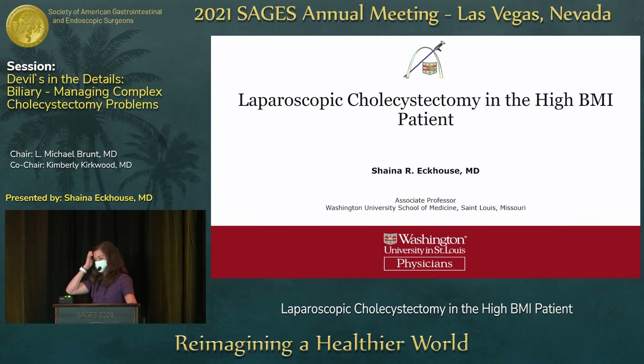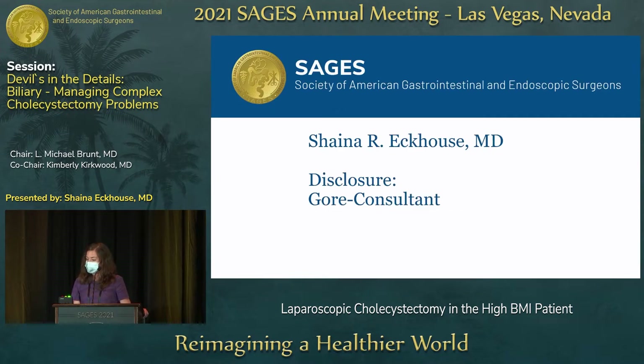Thank you all very much for the opportunity to talk about my standard patient population. My discussion will be going through some of the sparse literature, following Dr. Hamill's point, on high BMI considerations for laparoscopic cholecystectomy. I have one disclosure, but it's not related to this talk.